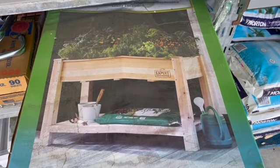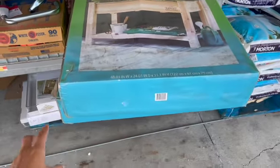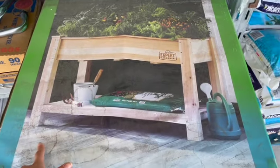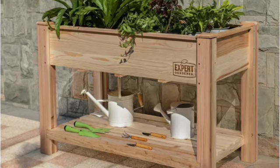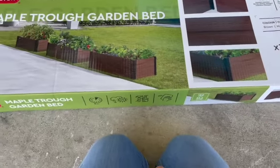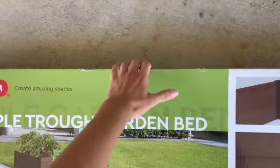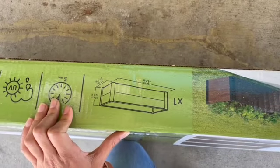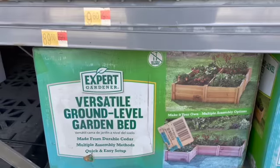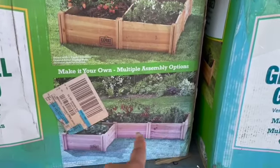This one's $114 but it looks a lot bigger — here's my hand for reference. It's a big one: 48 by 24 by 31 inches. This one seems really cute too — it looks like you just put the edges together. The price is $59, and the measurements are 41 by 19 by 12 inches. And then this one's $89 — it says it's made from cedar. That's very cute — oh look, you can make it into different shapes!